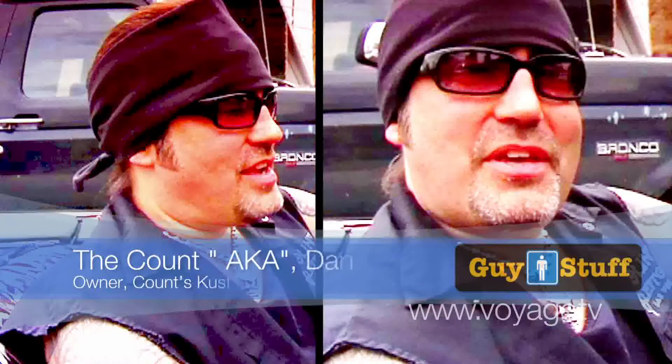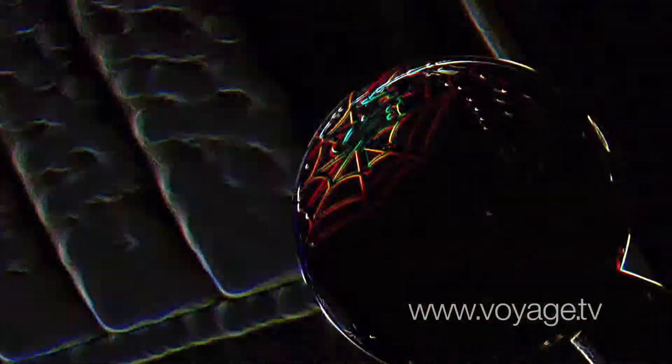I'm the Count. Everybody calls me Count because of my crazy horror show background of being Count Cool Rider here in Las Vegas for 10 years on television, and now I'm the Count of Count's Customs, where we build crazy hot rods,